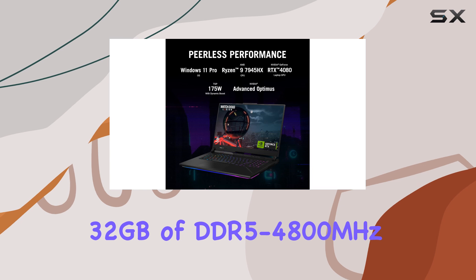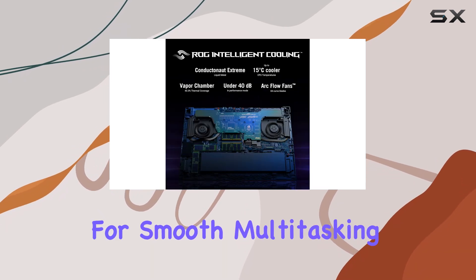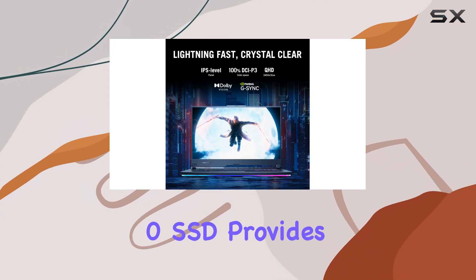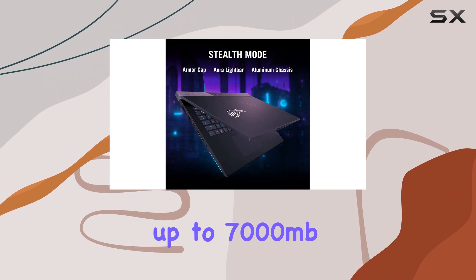The 32GB of DDR5-4800MHz memory allows for smooth multitasking, while the 2TB PCIe 4x4 RAID 0 SSD provides lightning-fast loading times, up to 7,000 MB/s.